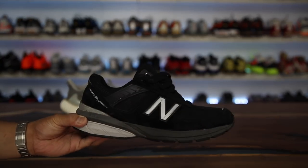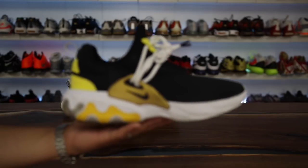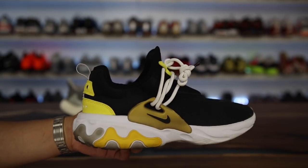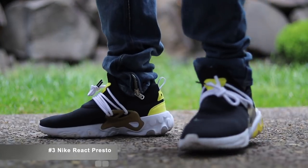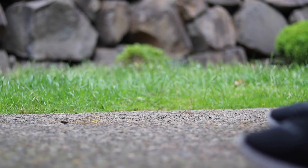They're definitely more comfortable than expected. The price point retails at $175, so it's a little bit higher. Coming in at number three is one of my favorite shoes of the year — the Nike React Presto. Super lightweight, really wide foot friendly, very nice on feet, and crazy comfortable with the React midsole.